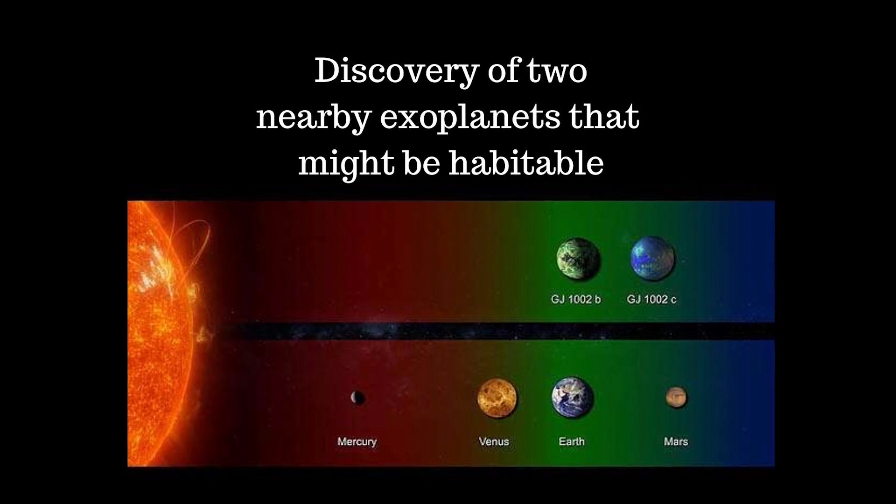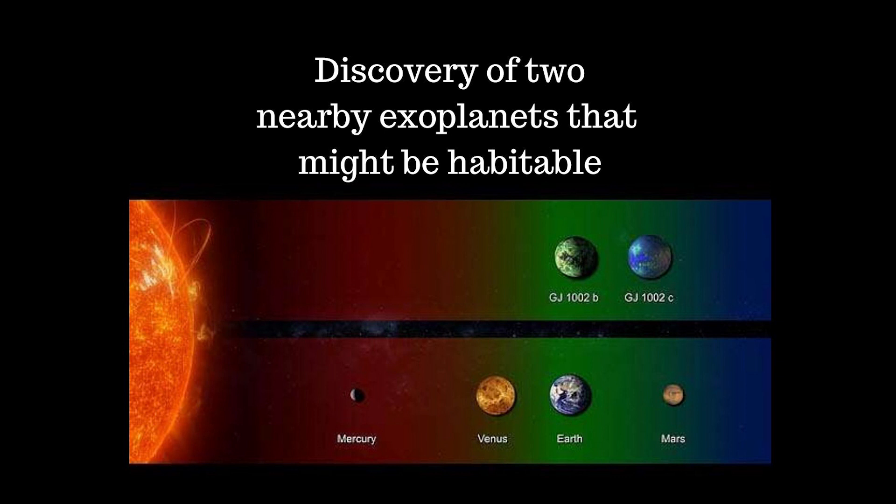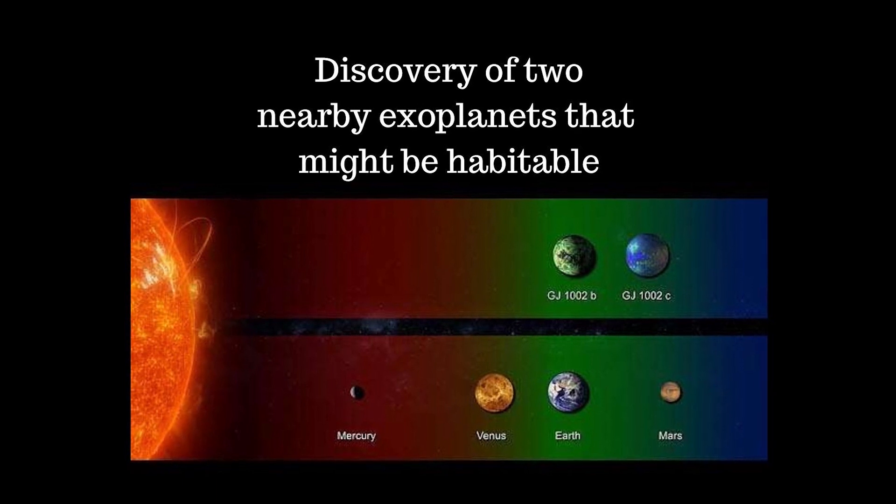But the radial velocity method is not the most successful. That honour goes to the transit method, where scientists watch for tiny dips in starlight caused by a planet crossing in front of the star as seen from Earth. The transit method has yielded nearly 4,000 confirmed detections. It's pretty well confirmed that most, if not all, the stars you see in the night sky probably have planetary systems orbiting them.